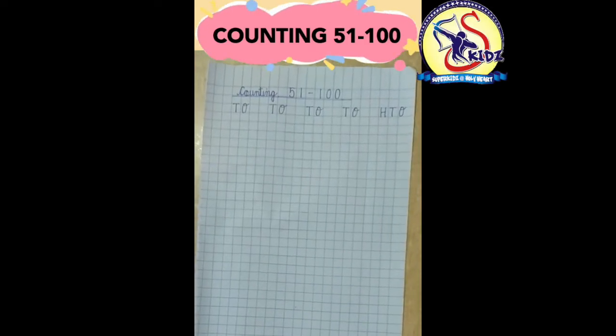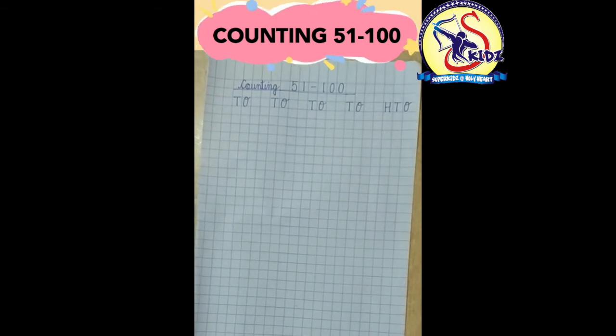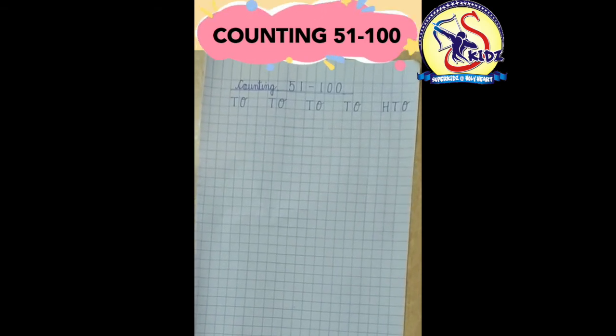Hello children, how are you all? Today we will learn counting 51 till 100. So start with me.